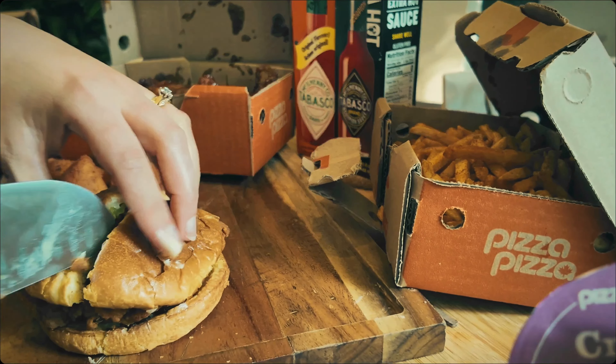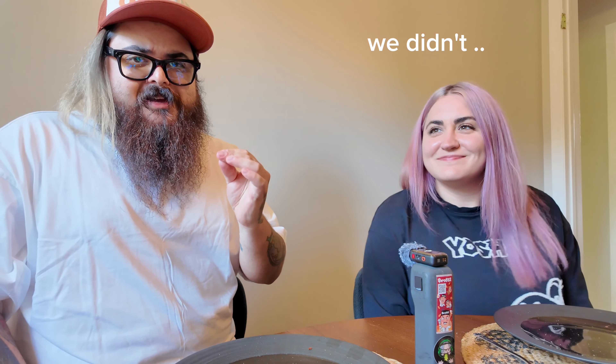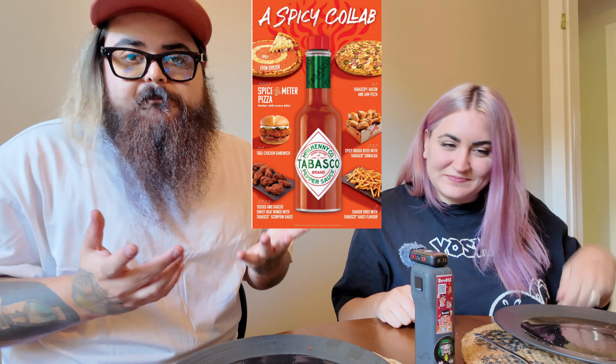Hello, Freds. Kevin here. And Kat. Today we have something very special for you. For those of you that have seen our last episode where we absolutely conquered and demolished the new Spice Meter Pizza, today we present to you the rest of Pizza Pizza's spicy menu, except for the one pizza that we missed out on. So, what's included on today's video? Let me show you.